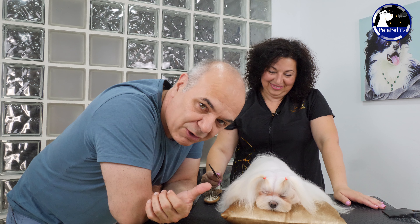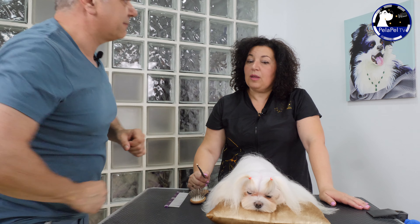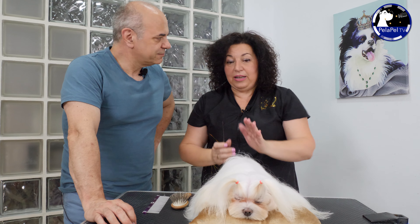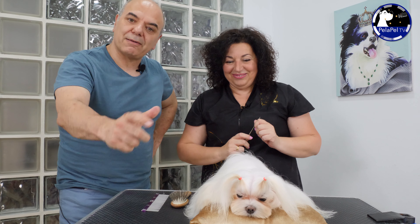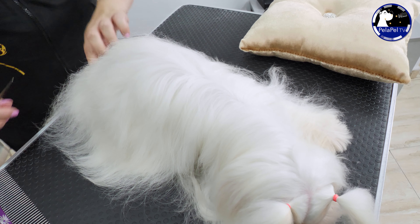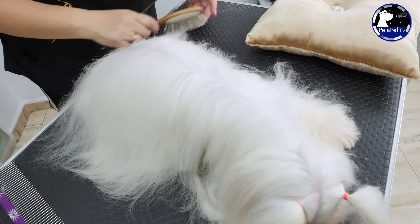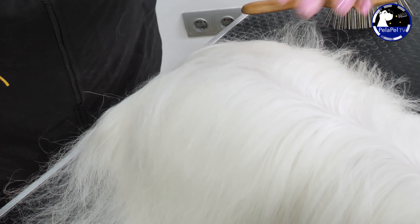Bueno, ahora ya hemos visto cómo ha ido todo el tema del spa, y ya Pepi ha secado. Ahora, ¿qué vas a hacer? Pues voy a sacar la línea dorsal. Para eso voy a utilizar un peine de cola de ratón. Y hay un truco para que la línea nos quede perfectamente derecha. Pues ahora nos lo vas a enseñar, ¿verdad? Pues claro. Empiezo normalmente por la parte de atrás, voy cogiendo pequeños mechones y abrimos.